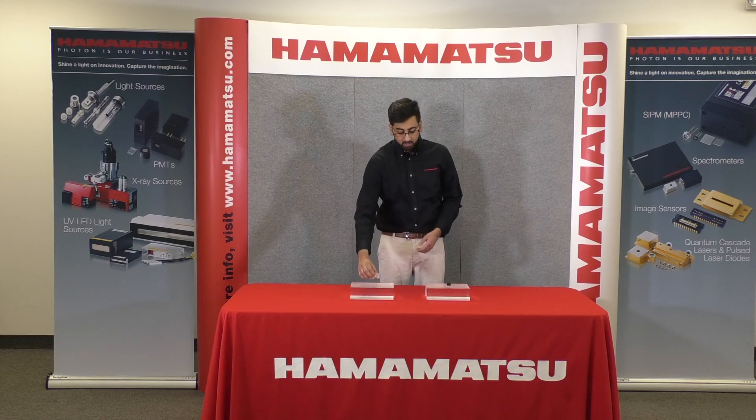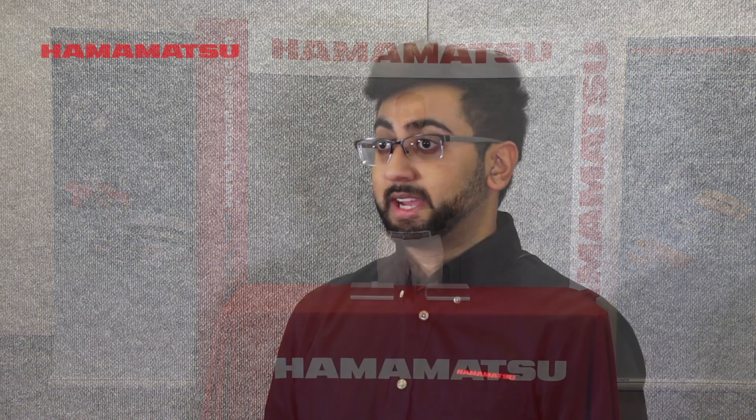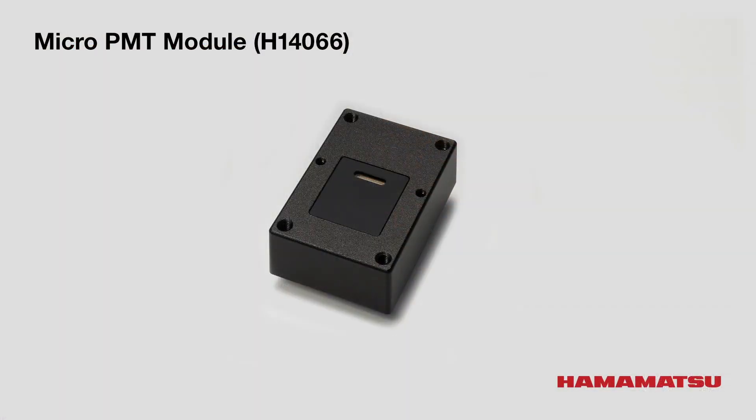As you can see here, we have also been able to miniaturize our modules. This has similar specifications as our conventional PMT modules, so this includes a built-in high voltage power supply, voltage divider, and PMT. Because of the small size, the micro PMT contributes to miniaturization of instruments, such as those for point of care.